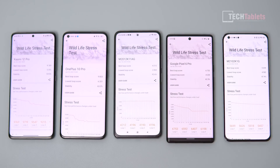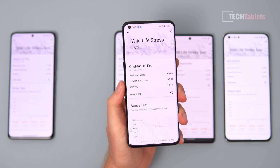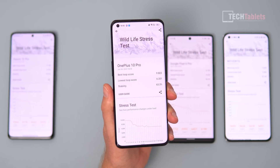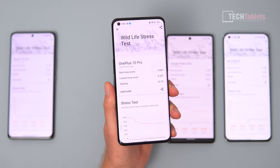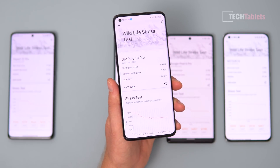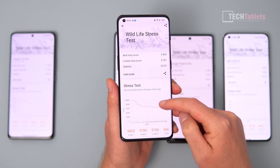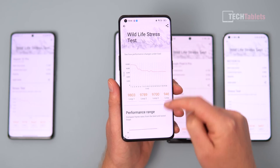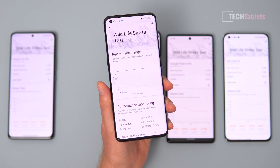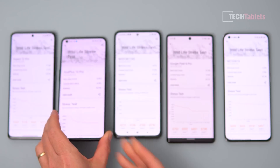Moving to the second-to-last place: the OnePlus 10 Pro. Its burst score peak performance was very good, but then the stress test took its toll with a sharp curve downward, scaling down to 63.3%. It also got up to 43 degrees, and there was noticeable battery drain. Not an amazing result — the Snapdragon 8 Gen 1 has been quite disappointing so far.